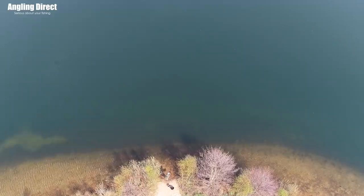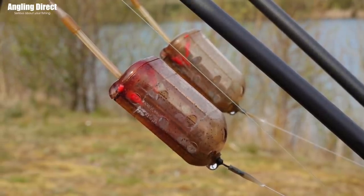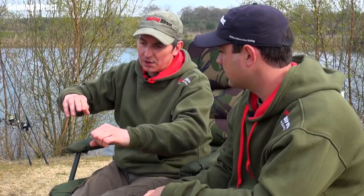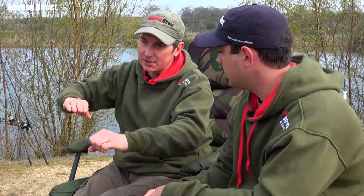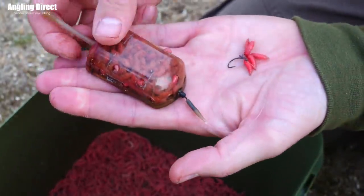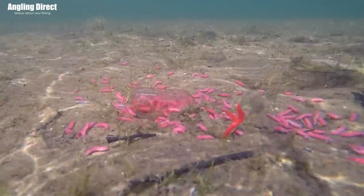The benefit of the inline maggot feeder over a helicopter-style setup is: if you tighten up to a helicopter rig and your hook link's in front of the feeder at close range, there's a chance you're going to lift your hook link up in front of the feeder and the presentation isn't going to be neat and tidy. So by using those inline maggot feeders with a short fluorocarbon hook link behind it, it doesn't matter if the line is fairly tight to the feeder or close in — the hook link's behind the feeder, laying flat on the bottom, nice and neat and tidy.